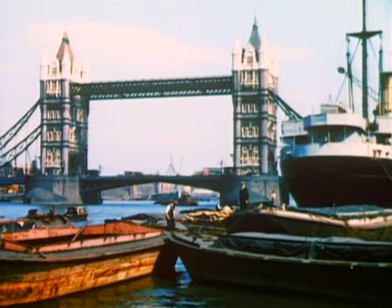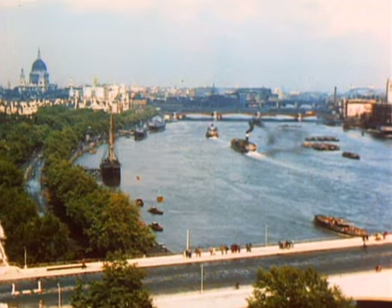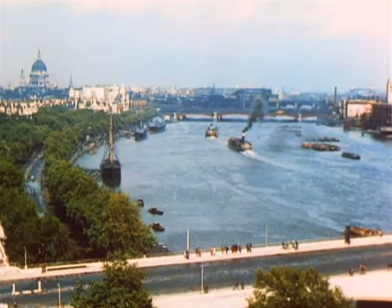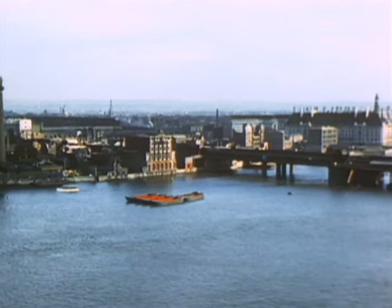The Port of London comprises 150 miles of industrialized river bank and 700 acres of enclosed dock water. Twenty-seven bridges span the river, and practically every one of them has inspired at least a chapter in the enthralling story of Father Thames.